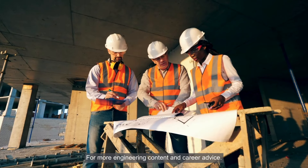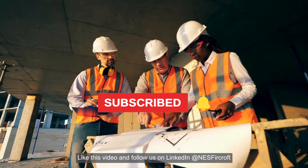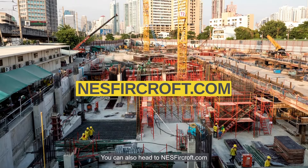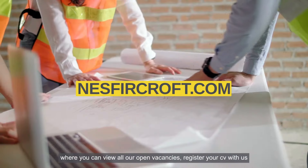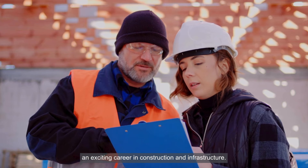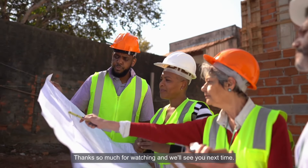For more engineering content and career advice, subscribe to our channel, like this video and follow us on LinkedIn at NesFurcroft. You can also head to NesFurcroft.com where you can view all our open vacancies, register your CV with us, and take the next step towards an exciting career in construction and infrastructure. Thanks so much for watching and we'll see you next time.